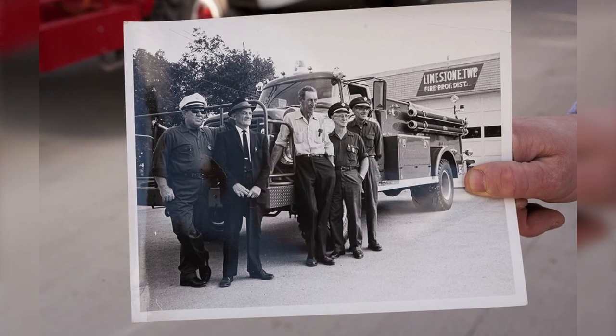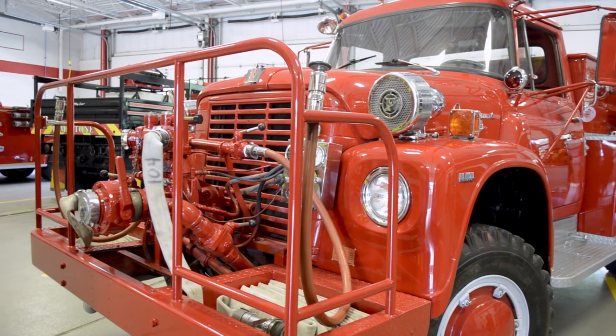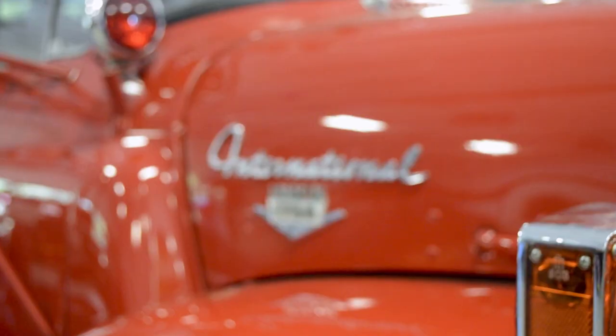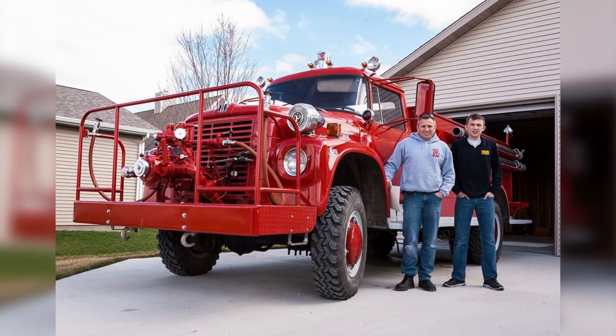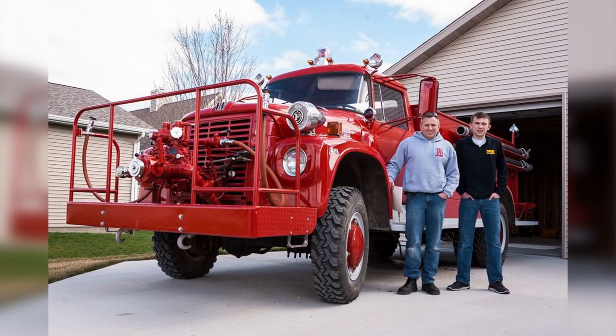I always saw pictures of the truck as a kid, and we always kind of joked about getting it back when the fire department that Limestone sold it to was done using it. We just took a trip down to French Lick, took a look at it, and they said they were getting rid of it, so we just decided to buy it — and that's how it got started.